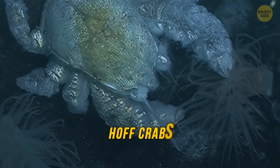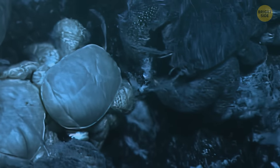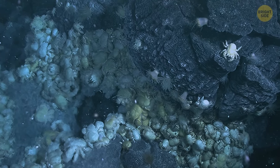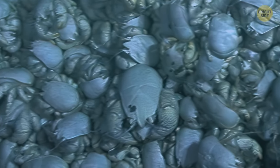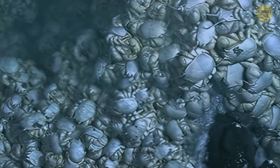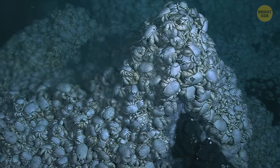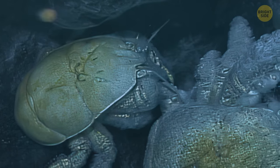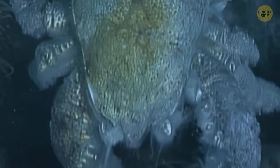Then there are the hoff crabs that live on the floor of the Antarctic Sea. The Southern Ocean is a cold-water environment, but crabs are more adapted to warmer waters. So hoff crabs gather around the warmth made by volcanic vents, getting the needed warmth and food there — you can find them in large piles, one on top of another, literally filling the space at the vent openings. Their unofficial name comes from their apparent similarity to actor David Hasselhoff, whose impressive chest reminded explorers of the crab.